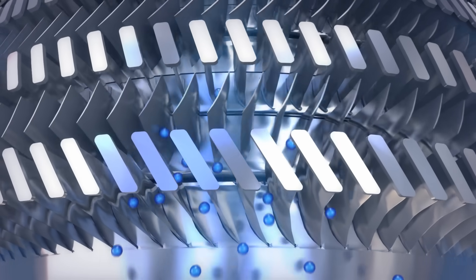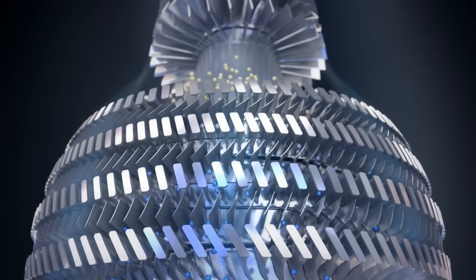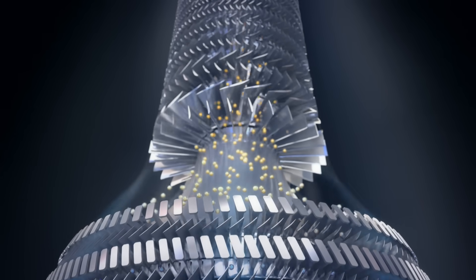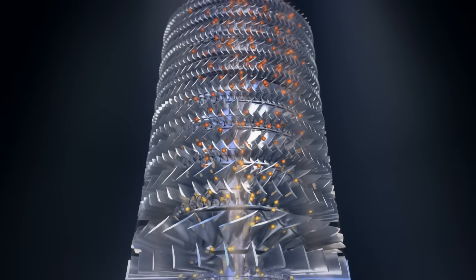Here come the compressors. Get ready — things are going to heat up. Feel that? It's the low pressure compressors squeezing us. Now, the high pressure compressors — you're going to feel the difference. Ultra-efficient compressors deliver optimum air pressure and temperature conditions for combustion. It's rising up now.